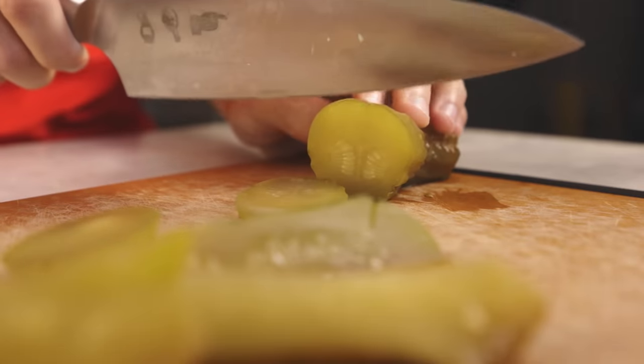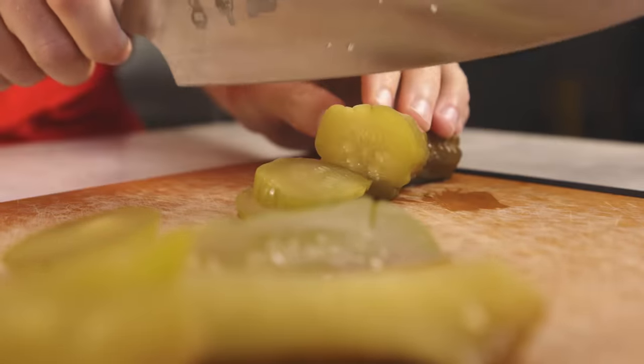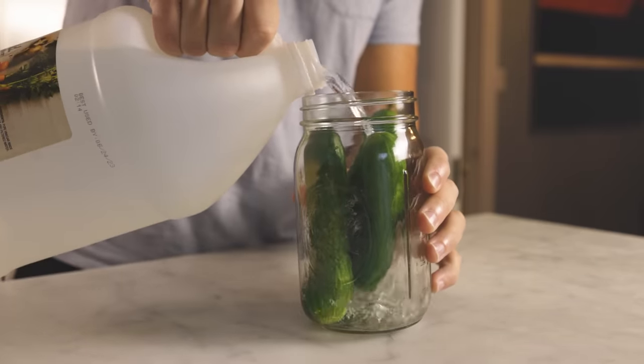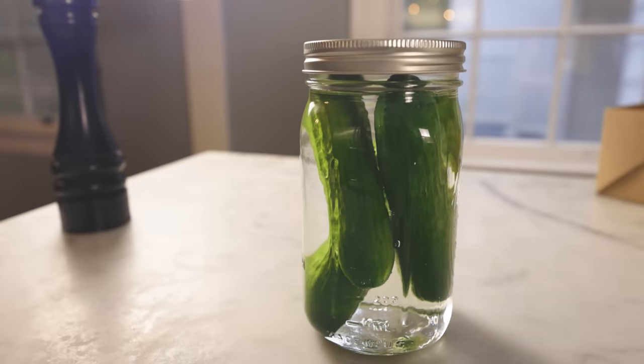Pickling is the act of preserving food with acid. You can do that as simply as submerging the food in vinegar or lime juice for a really long time. As long as you get the pH below the magic number of 4.6, you're going to have pickles.